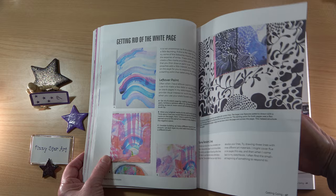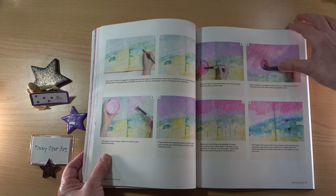We've got quite a bit on collage here, and then we move on to techniques for exploring and experimenting.